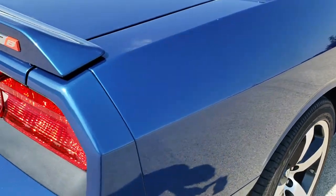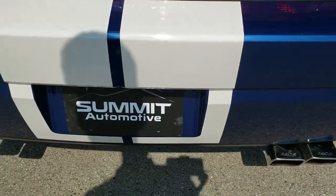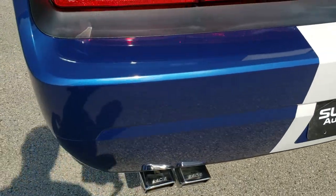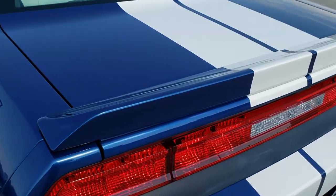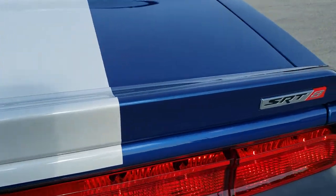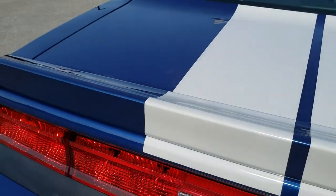As we come around to the back of the vehicle, you'll notice it does have Borla exhaust. Sounds really good — we just drove this on the highway and it sounds really, really great. The deck lid is in great shape and the spoiler is in excellent condition as well.